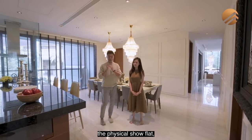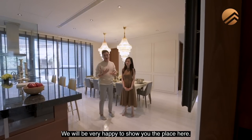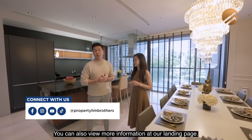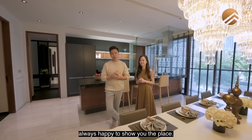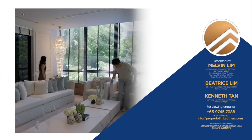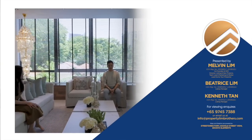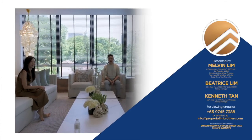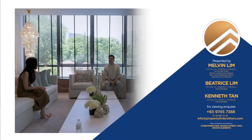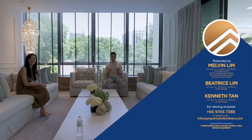If you want to have a look at the physical show flat, give a call to our team — the numbers and links are right down below. We'll be very happy to show you the place. You can also view more information at our landing page. Once again, my name is Melvin Lim. Beatrice Lim. PropNex Lim Brothers — always happy to show you the place. Obviously the parents will have to sit here and the kids there. How old are you, Beatrice? A lot of people have been asking how old Beatrice is. No, I'm not saying how old I am. Is Beatrice Melvin's sister? Is Beatrice married?